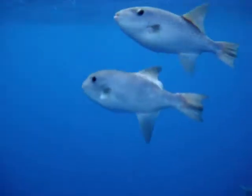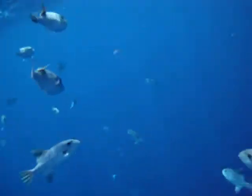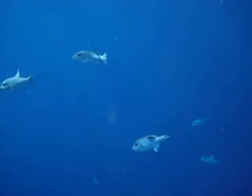Oceanic triggerfish, mahi-mahi — also known as dolphin fish — triple tail, blue marlin, tuna — a huge variety. It's just incredible the numbers of fish. Sometimes you can have several tons of fish swimming and feeding on floating debris.